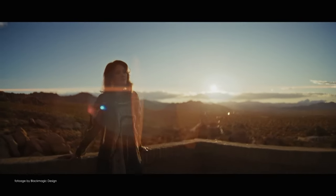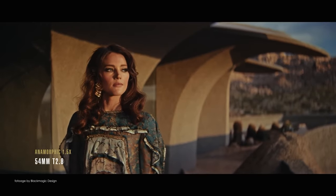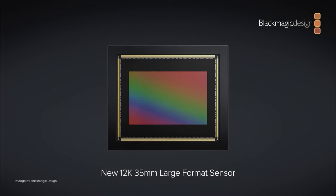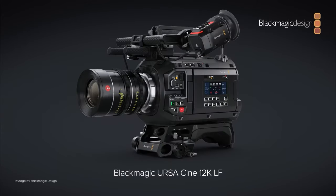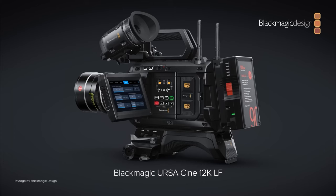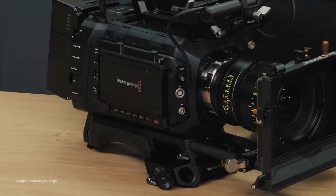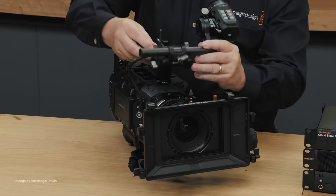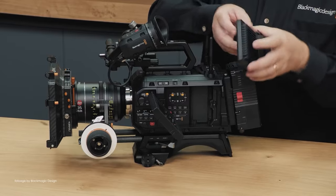Blackmagic Design took over NAB with their new flagship Ursus Cine 12K cinema camera, sporting a new 12K full-frame sensor capable of some exceptional resolutions and frame rates of up to 80 frames per second in 12K open gate and 240 frames per second in 8K widescreen. Optimized for high-end cinematography, the new Ursus Cine 12K comes with a brand new EVF, uses new high-speed memory modules, and is available with PL and EF mounts.